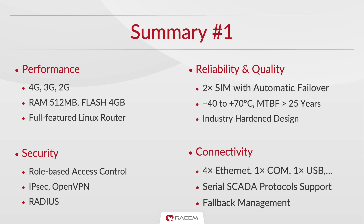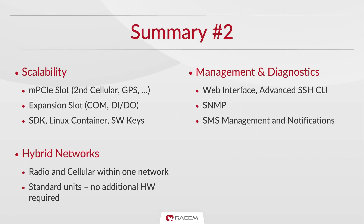Midge features end-to-end encryption capabilities using various VPN protocols. User management is role-based for additional security and user access can be managed by RADIUS. The unit offers multiple interfaces for both legacy serial and modern Ethernet RTUs. It supports many serial SCADA protocols which can be bridged to IP communication using terminal servers. Midge is scalable using the MicroPCI Express slot for an additional cellular module or GPS, and can also be expanded with our own expansion card providing more serial interfaces if needed. It can be managed via a web interface and advanced SSH command line interface.